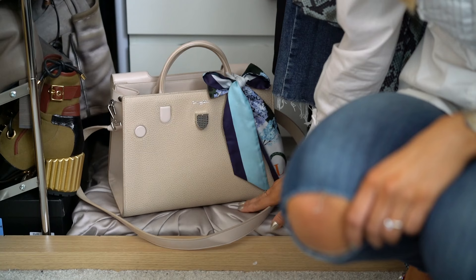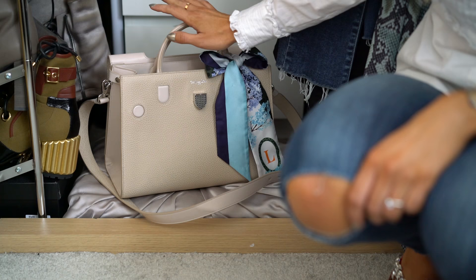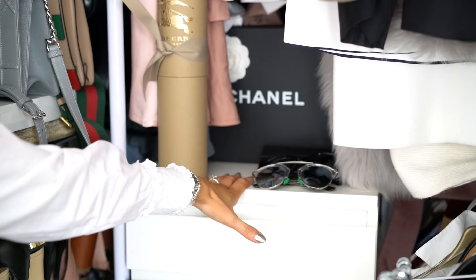Down here I have a little cushion to pop the bag I'm currently using on, so it's not sitting on the floor. It's a cute little cushion I got from Dunelm, and I can just shove the handbag I'm using in my wardrobe out of the way, ready to grab in the morning if I'm rushing off somewhere. It's easy to grab and go.